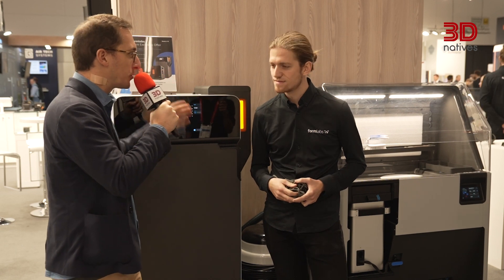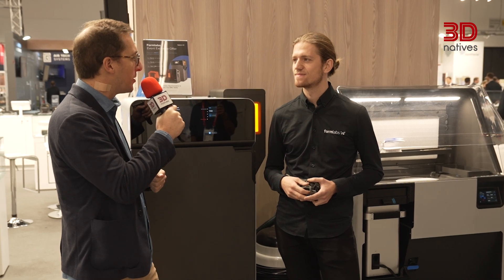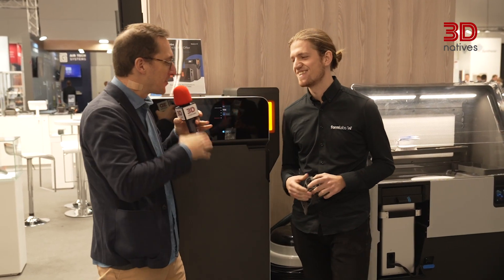Thank you very much for your time, Sean. I know it's going to be a busy day for you. Good luck for the rest of the show — still four days to go. Thank you very much.